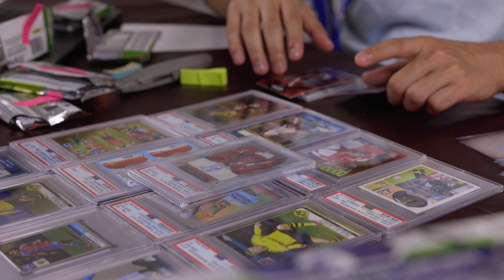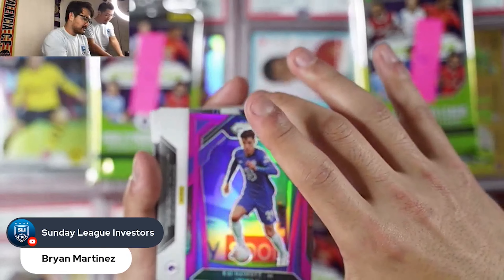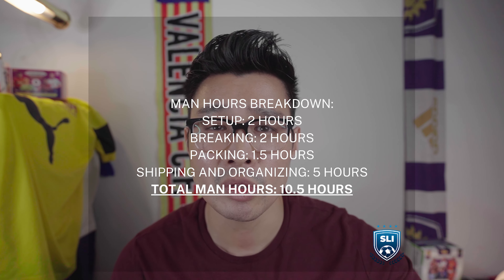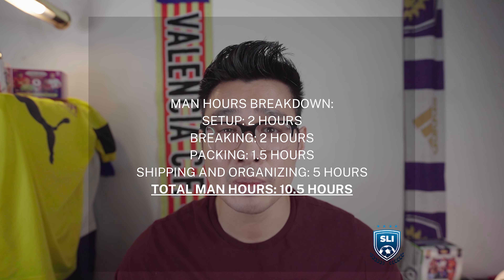After the break, with three people helping, it took about 30 minutes to sort everything into penny sleeves and top loaders, and around an hour to sort into random teams — about an hour and a half total. Then we had to ship. Average shipping cost was around $6.58, though we did charge $10 for international. Most domestic shipping cost around $15, so we still had to eat some of that cost.